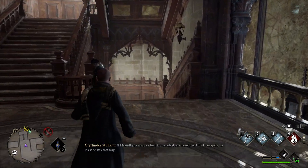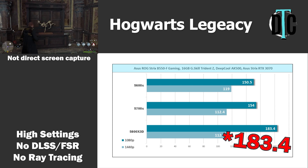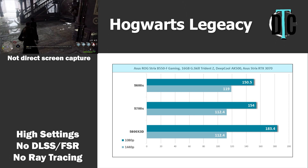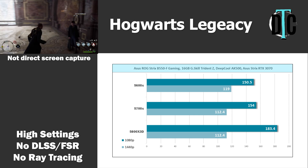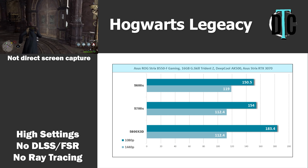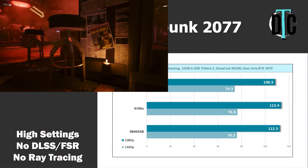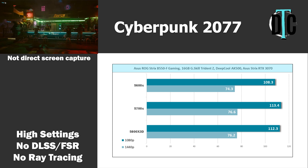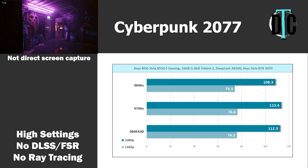Hogwarts Legacy is a recently released title I've been really into, so I thought I'd see if these CPUs made a difference. The 5800X 3D hit 153.4 FPS at 1080p, while the 5700X saw 154, and the 5600X trailed closely at 150.5. At 1440p, it's once again GPU limited, with the two Ryzen 7 CPUs seeing 112.4 FPS and the 5600X reaching 119 — within variance since there's no built-in benchmark. Cyberpunk 2077 was also added using its built-in benchmark on high settings. The 1080p results show the Ryzen 7 CPUs achieving 113 FPS average, with the Ryzen 5 trailing at 108.3. At 1440p, all three tested at about 75 FPS.